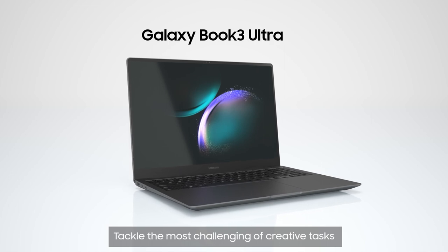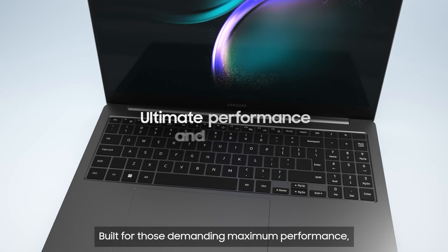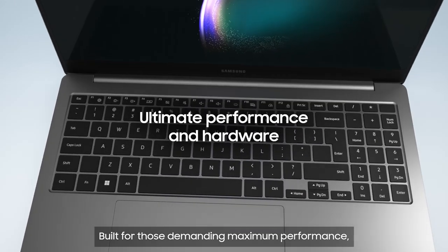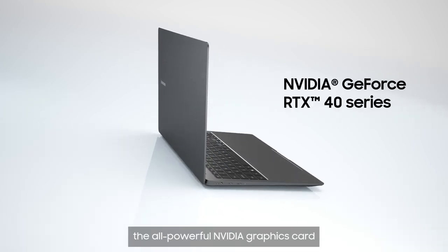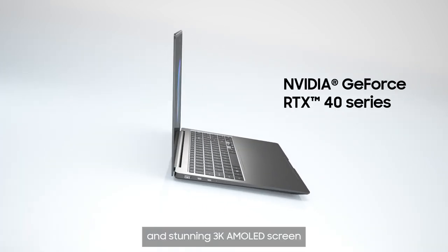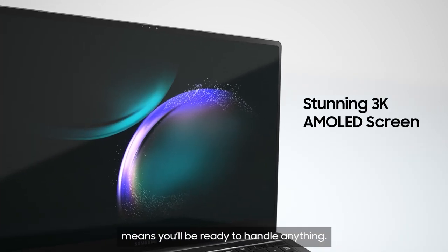Tackle the most challenging of creative tasks with the Galaxy Book 3 Ultra. Built for those demanding maximum performance, its Intel Core i7 or i9 processor, the all-powerful NVIDIA graphics card and stunning 3K AMOLED screen means you'll be ready to handle anything.